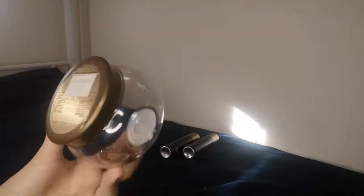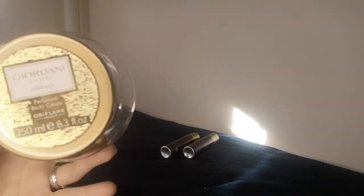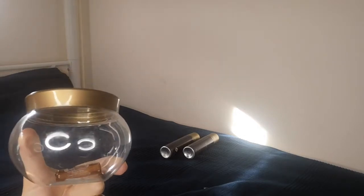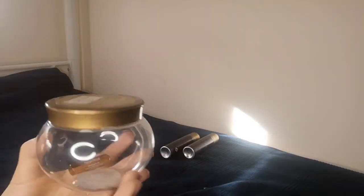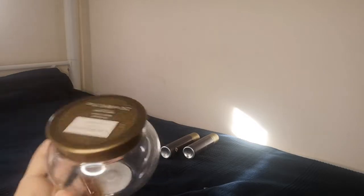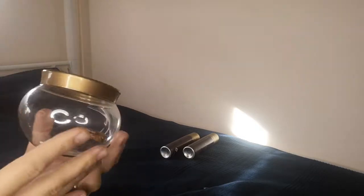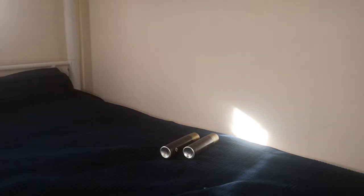I have a few body creams that I finished — the Giordani Gold Essenza perfumed body cream in 250ml. The box is empty; I like to repurpose them. I usually show how you could use these capsules, or if you have small recipients of masks or body creams in big recipients that you don't want to use as-is, you can refill the empty box.